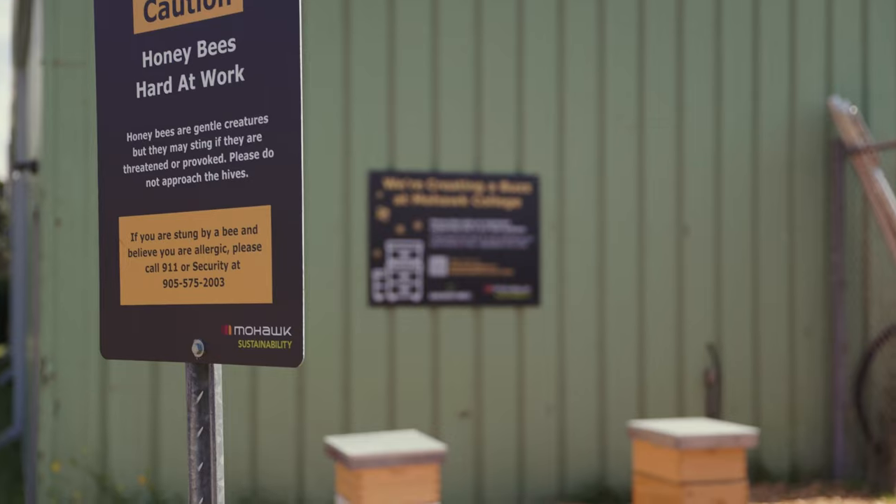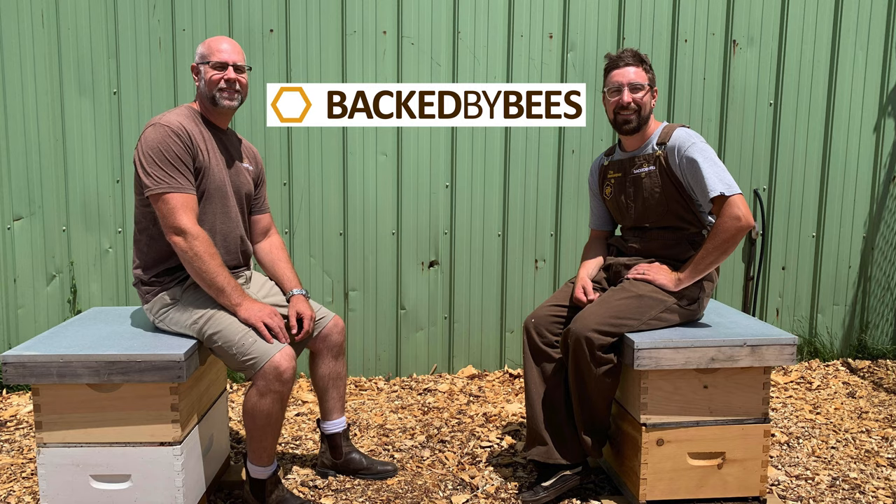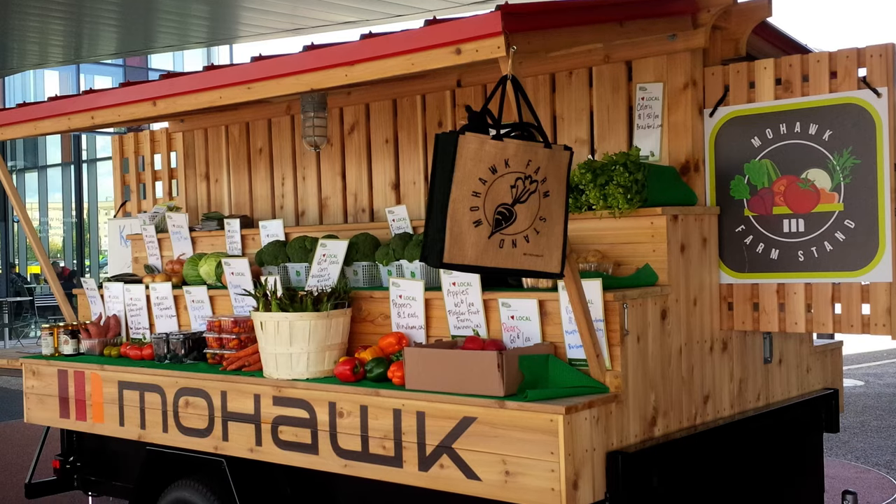Mohawk is also doing its part to support honeybees on campus. We have two hives with local beekeepers, offer workshops about the bees, and sell the honey that the bees make at our farm stand.